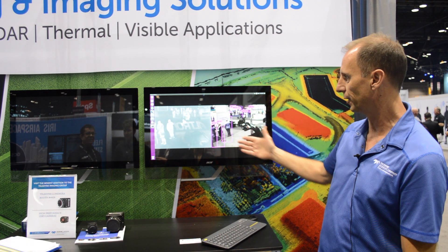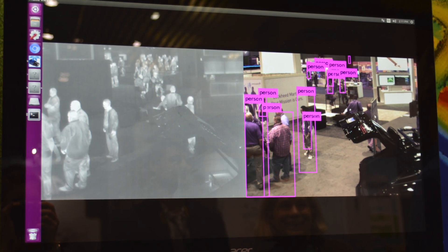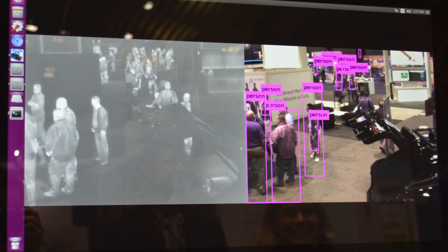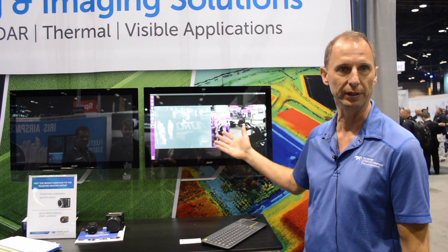Over here on the visible channel, you can see that we have an AI algorithm — an artificial intelligence algorithm — that's recognizing the various people in the scene. This particular algorithm can recognize lots of different objects, but we mostly have people in this scene.